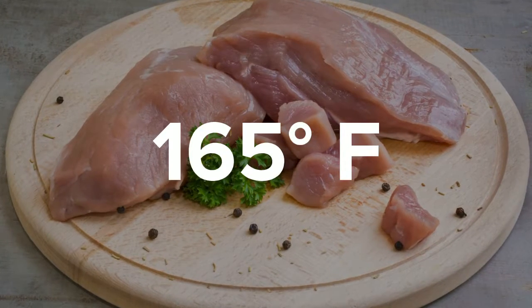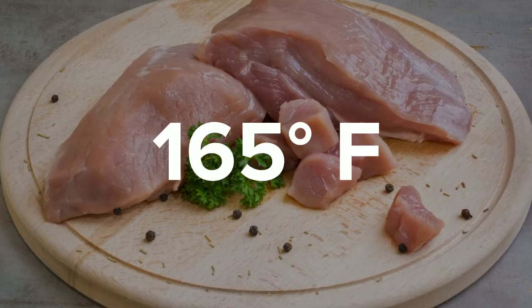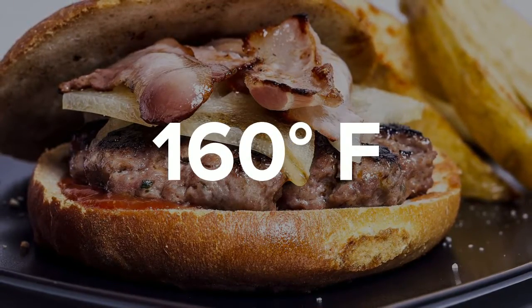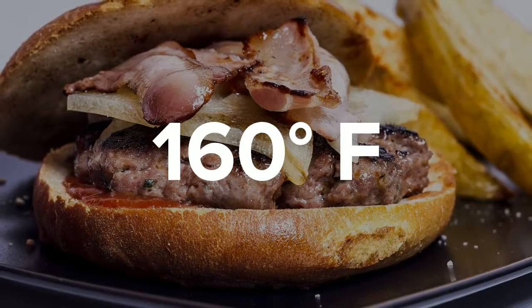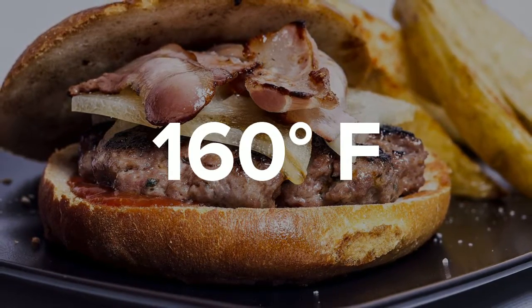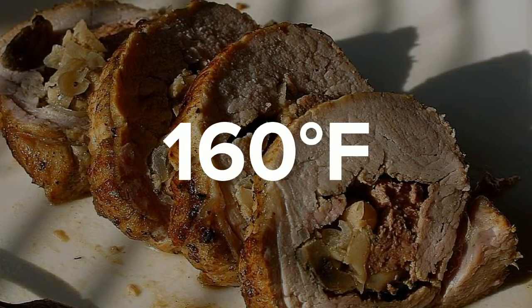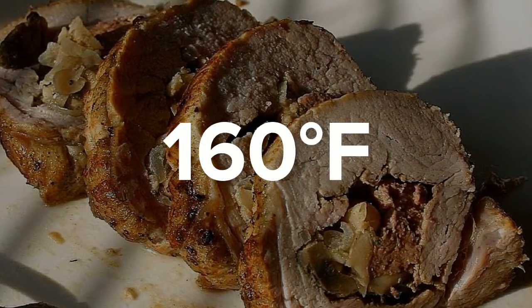Poultry and chicken are safest at a temperature of at least 165 degrees Fahrenheit. Burgers and ground beef are recommended to be cooked to a temperature of at least 160 degrees Fahrenheit. Egg dishes and pork are also recommended to be cooked at the same internal temperature.